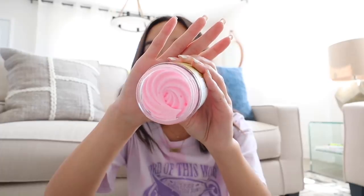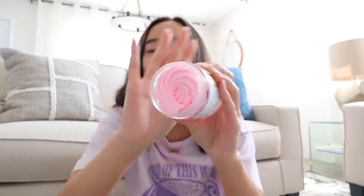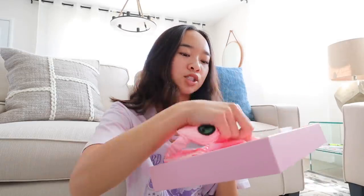Next we have the Cocoa Rose Fudge Jumbo Body Butter — it's pink with that little swirl. I actually have other Truly Beauty body butters and they're so nice. Then the last product they sent over is the Satin Sleep Set, and I'm so excited — there are four different products in this sleep set.